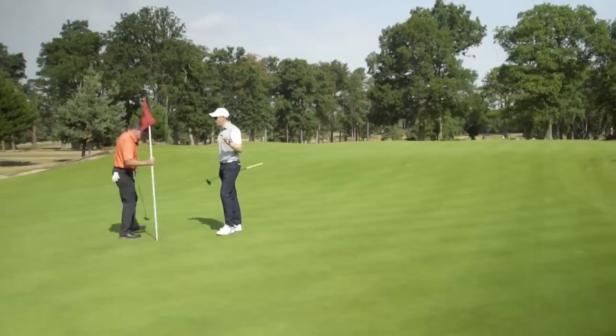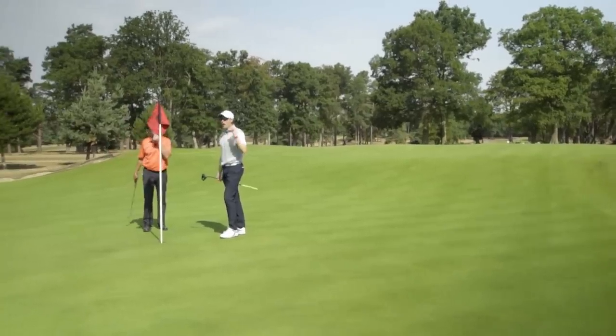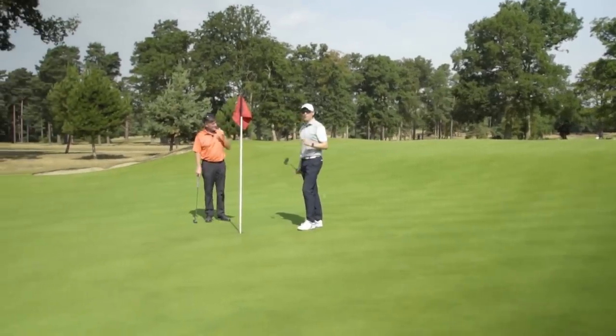On to the 16th hole here at West Hill — much longer par four, a lot more trouble, more to think about. Let's go and have a look.